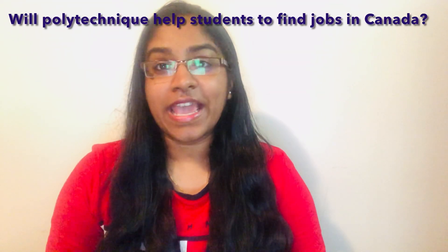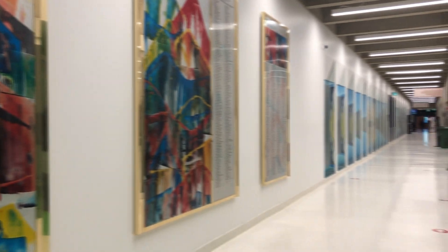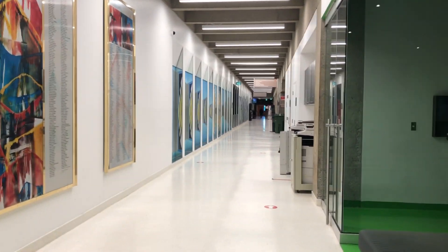Will Polytechnic help students find jobs in Canada, and how does the recruitment process work? The professional masters allows you to do an internship, and we have a service that can help you find your internship — so you have support provided in that regard.